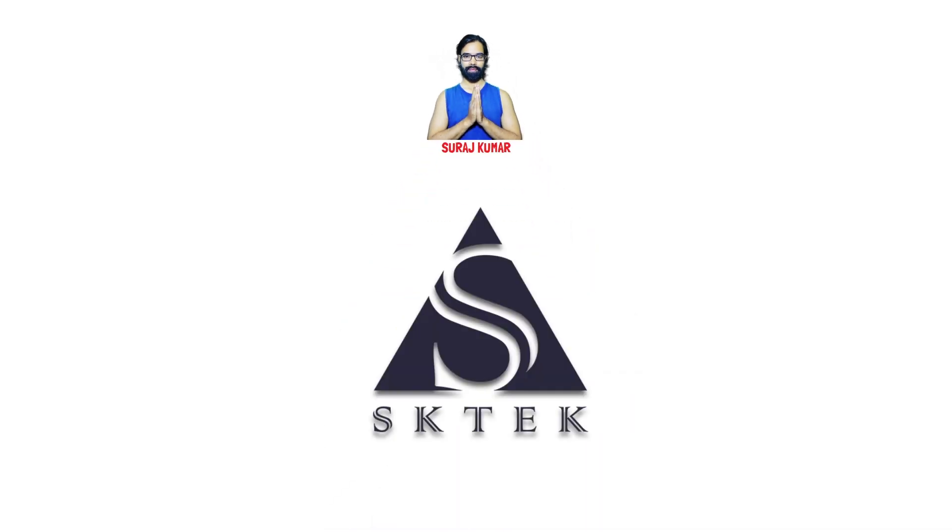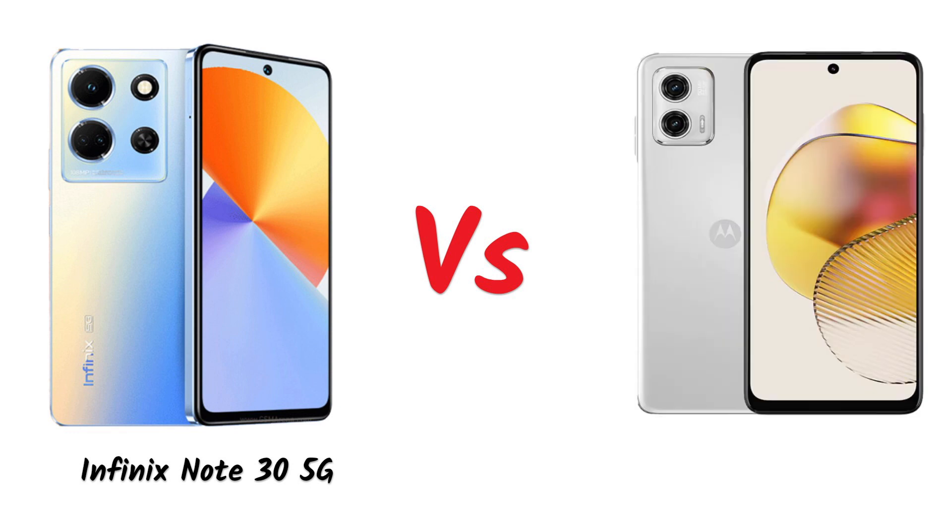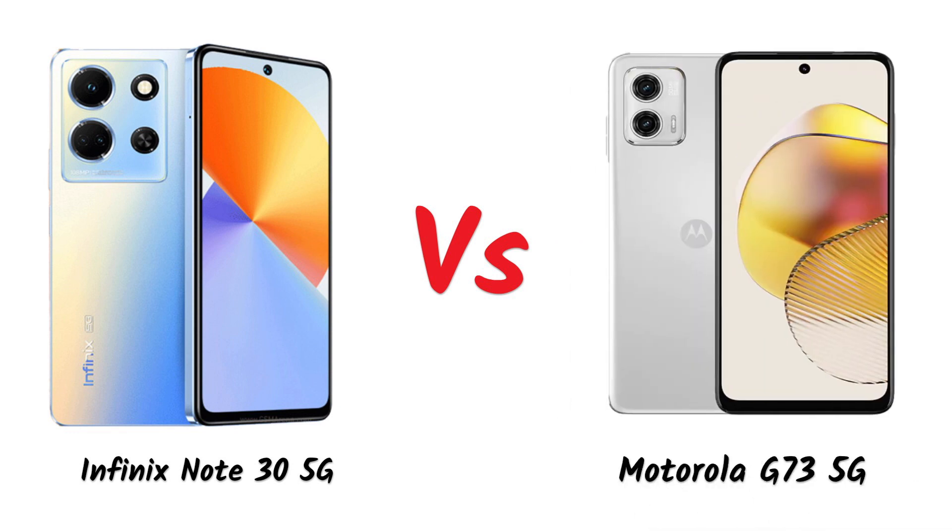Hello friends, my name is Souraj. You are watching the KTIC YouTube channel, and in today's video we will compare the Infinix Note 30 5G smartphone with the Motorola G73 5G smartphone.